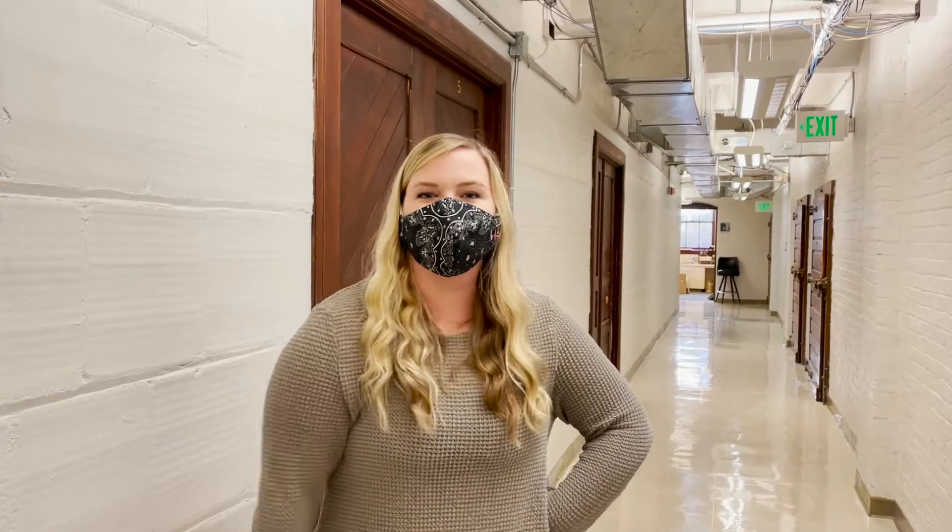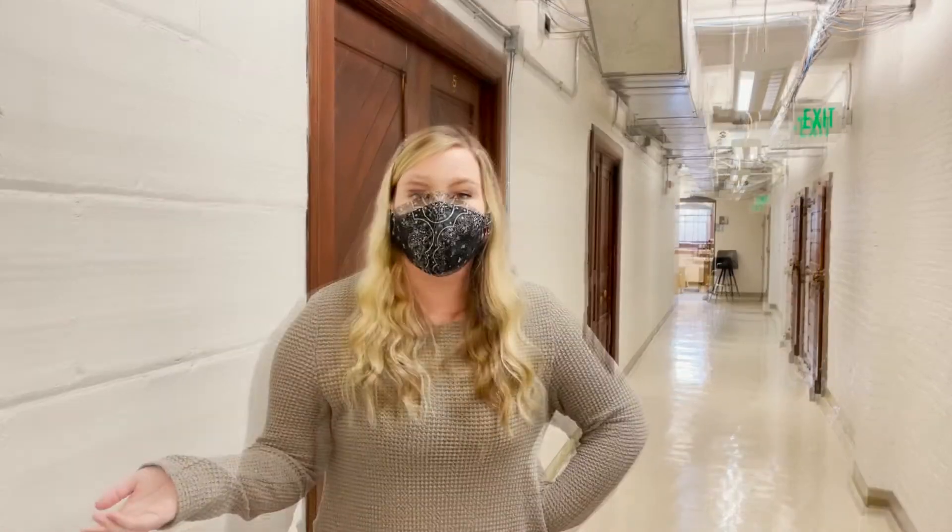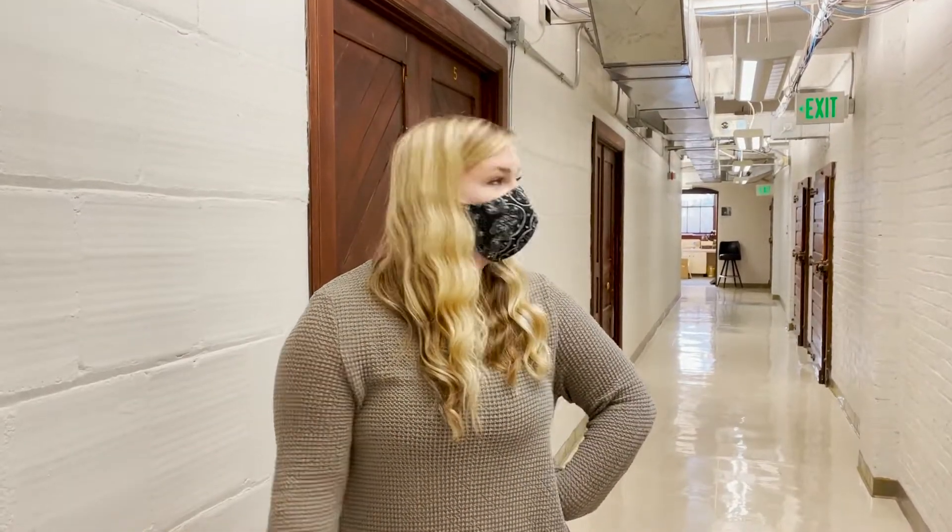Welcome back to Curator's Corner. I'm Anna Spencer. This is Jill Sheets. Hello. We're gonna find some items in our collection in reference to Mission Ridge.